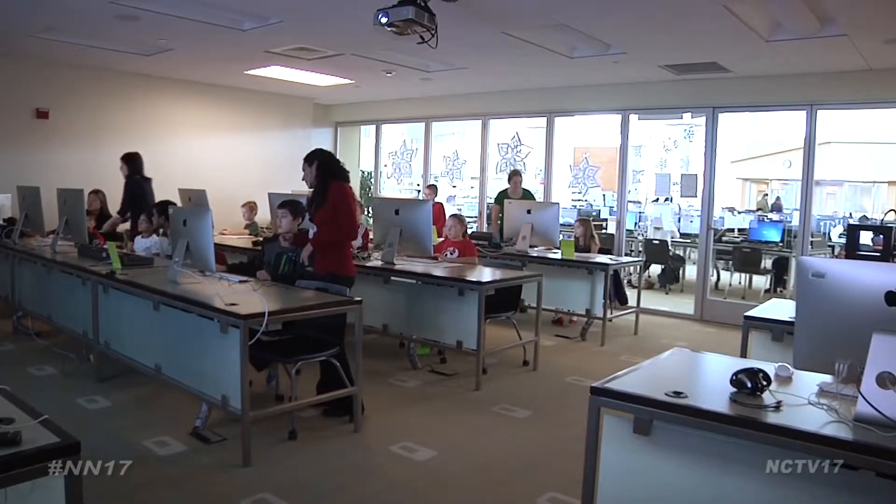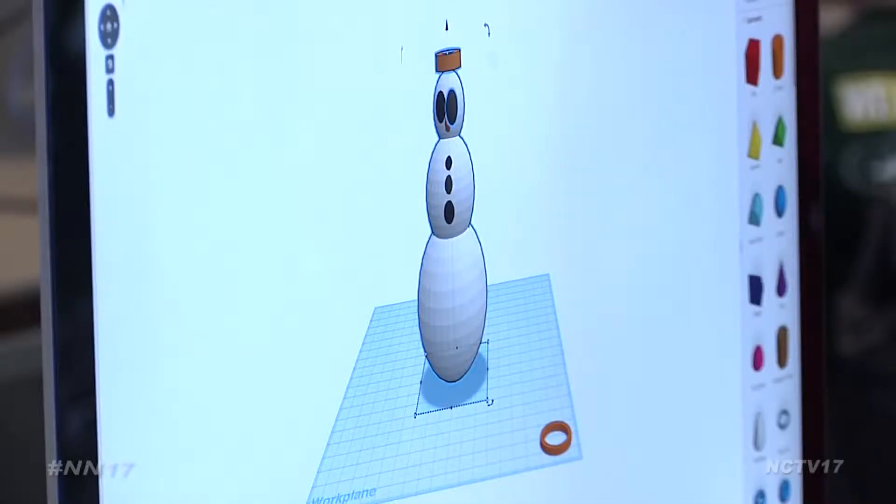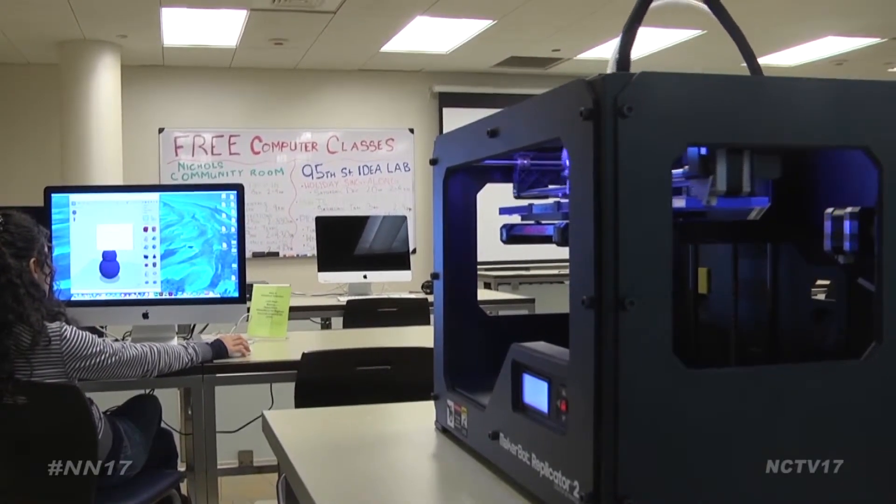Trimming the tree is an old holiday tradition, but thanks to the library, you can now print your own ornaments using new technology. Holiday cheer can come in all shapes and sizes, but at the 95th Street Library, it's three-dimensional. The library recently put their 3D printers to good use,